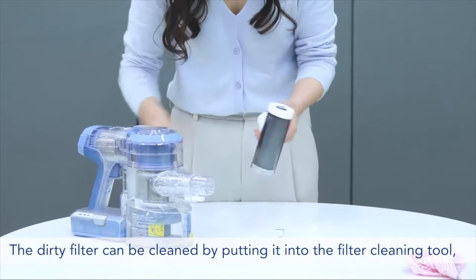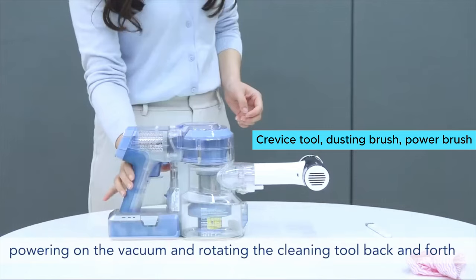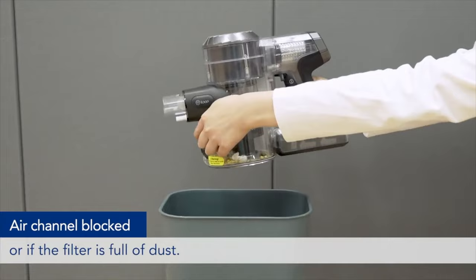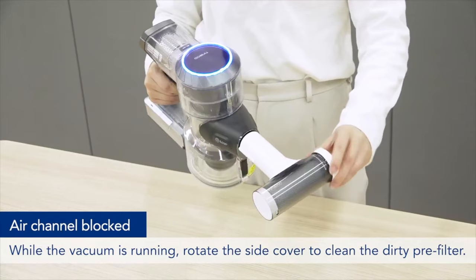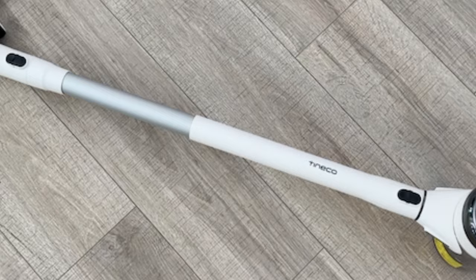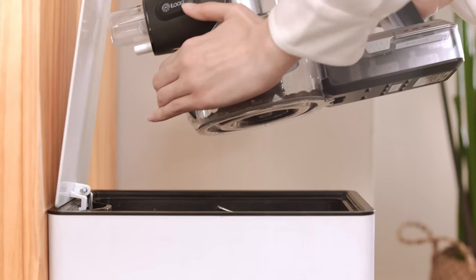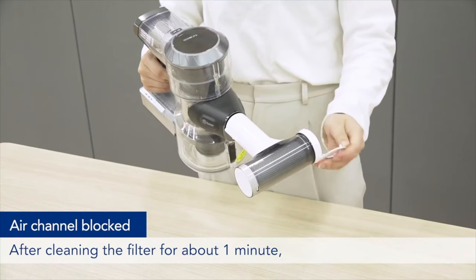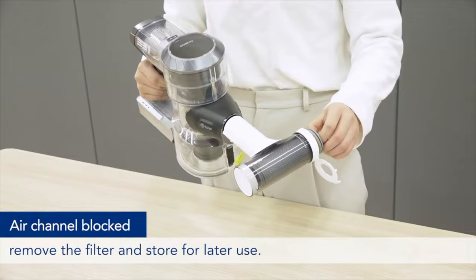Another standout feature is the variety of attachments that come with this vacuum. The crevice tool, dusting brush, power brush, and multitask power brush cover all your cleaning needs, from tight spaces to larger debris. The seamless transition to a handheld vacuum is also a game changer, making it easy to tackle different cleaning tasks without missing a beat.